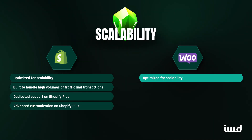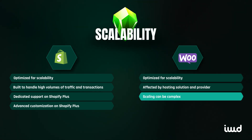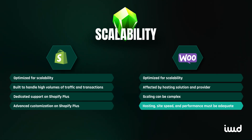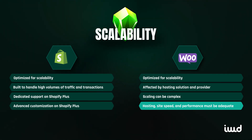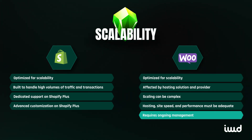WooCommerce, on the other hand, is highly scalable, but that scalability depends on how well your hosting provider can manage increased traffic. With WooCommerce, scaling isn't as straightforward — you'll need to make sure your hosting service, site speed, and performance optimization are up to the task. For businesses with technical resources, WooCommerce can be scaled effectively, but it requires ongoing management to ensure it performs well as your business grows.